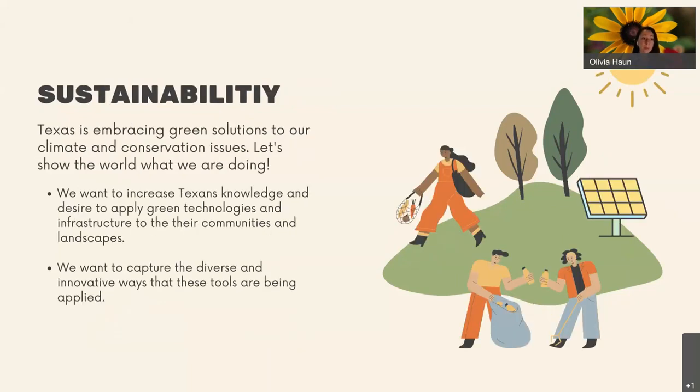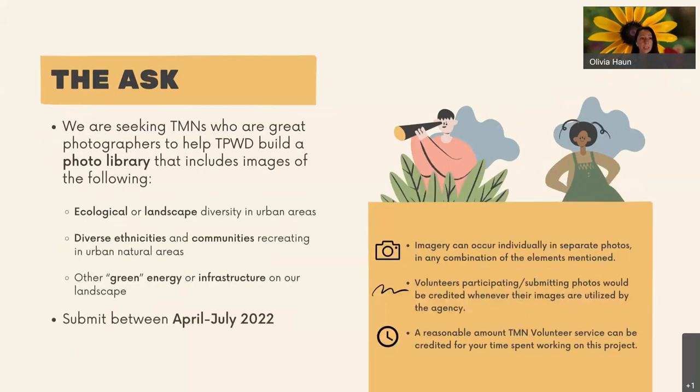The third ask is sustainability. Texas is embracing a lot of green solutions to our climate and conservation issues, but as an agency we don't have great imagery that shows what we're doing. We want to show these kinds of green technologies and infrastructures being applied in our communities and onto the landscape, and capture the diverse and innovative ways they're being applied. So the ask is: we are seeking Texas Master Naturalists who are great photographers to help us build this photo library, including images of ecological or landscape diversity in urban areas, diverse ethnicities recreating in urban natural areas, and green energy or infrastructure on our landscape.